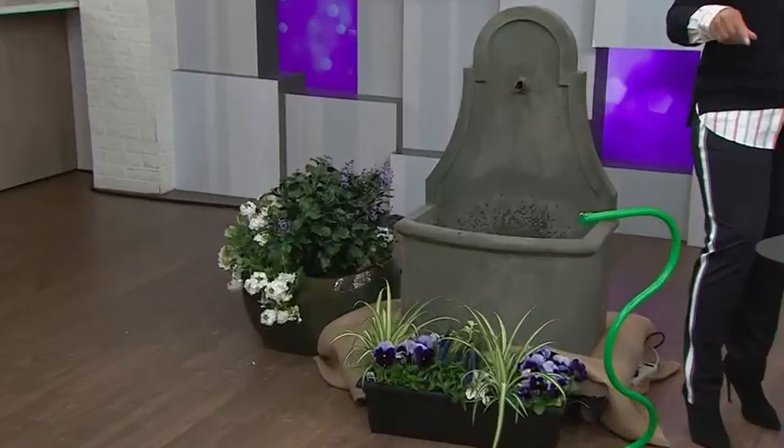This gorgeous fountain is from Summerhill Nursery. The dog bed we saw earlier is from HomeSense. The smaller gray umbrella is from Canadian Tire. Thank you so much for all these great ideas.